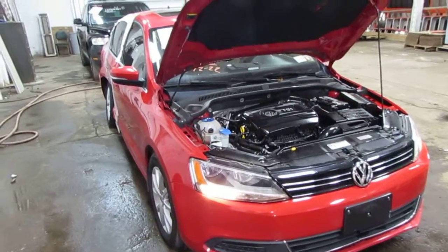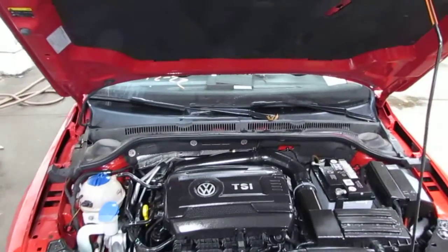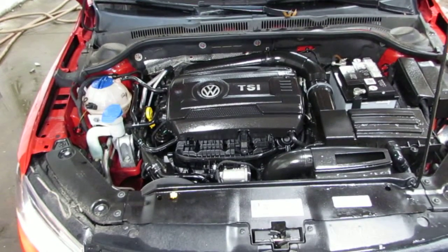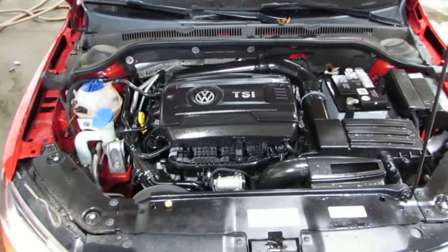Good morning and welcome to Tom's Foreign Auto Parts video portion of our inventory. As you can hear, we have an excellent running 2014 Volkswagen Jetta. This is an SE model. This vehicle has an excellent running 1.8 liter turbo California emissions engine.